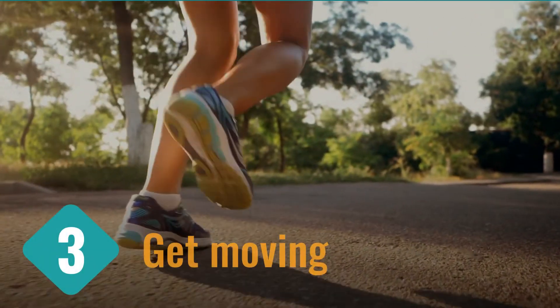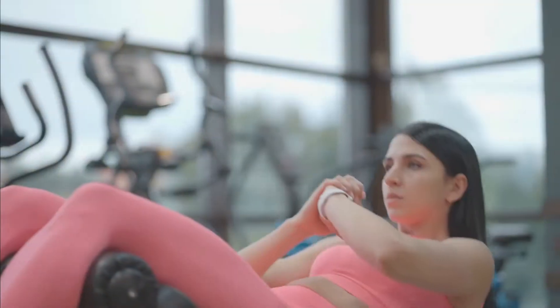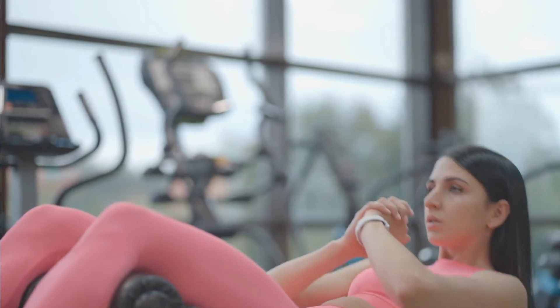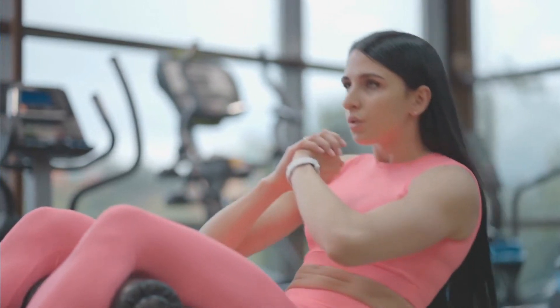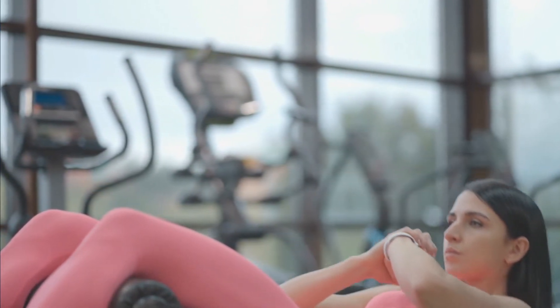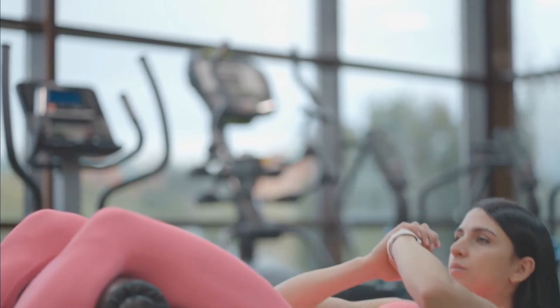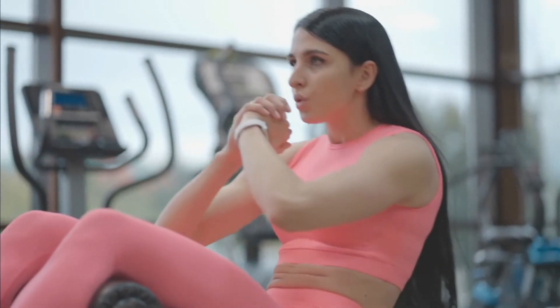3. Get moving. Exercising or moving is a good way to increase your blood oxygen levels. Exercise helps improve your breathing rate, which means your lungs can now absorb more oxygen to supply in your body. This means more oxygen levels in your blood.